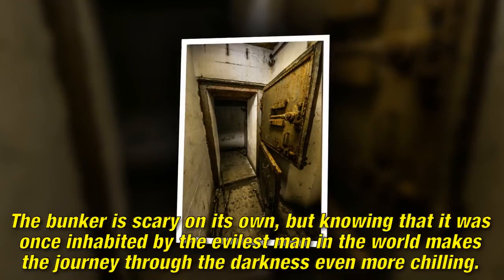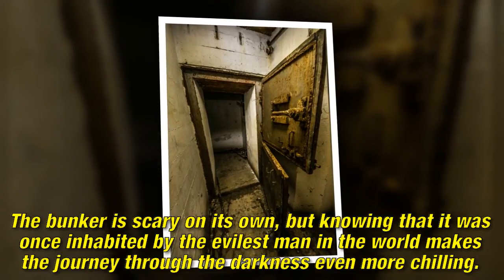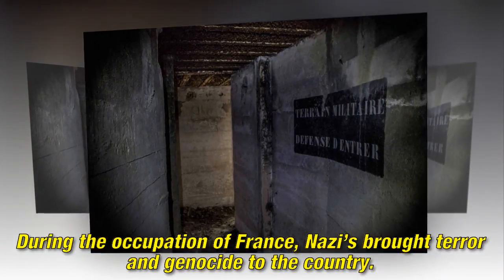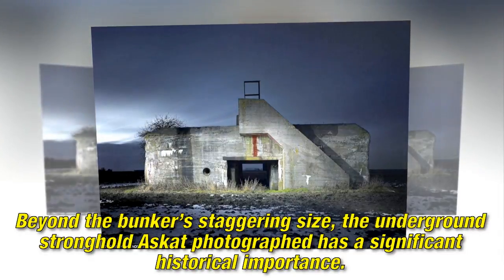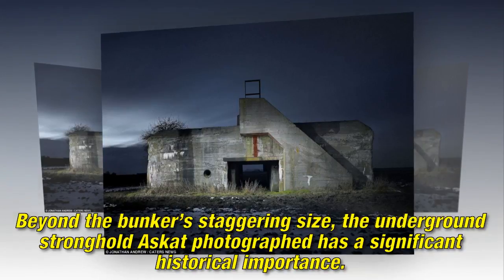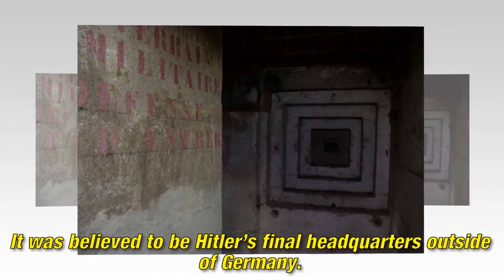The bunker is scary on its own, but knowing that it was once inhabited by one of the most evil figures in history makes the journey through the darkness even more chilling. During the occupation of France, Nazis brought terror and genocide to the country. Beyond the bunker's staggering size, the underground stronghold a Scot photographed has significant historical importance — it was believed to be Hitler's final headquarters outside of Germany.